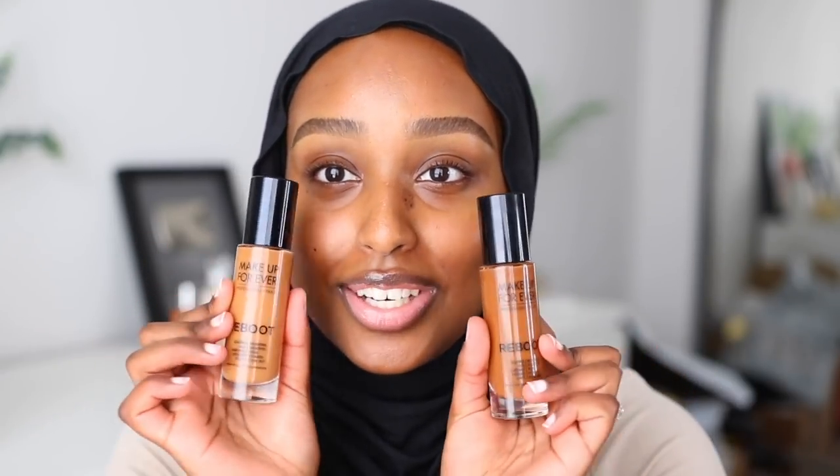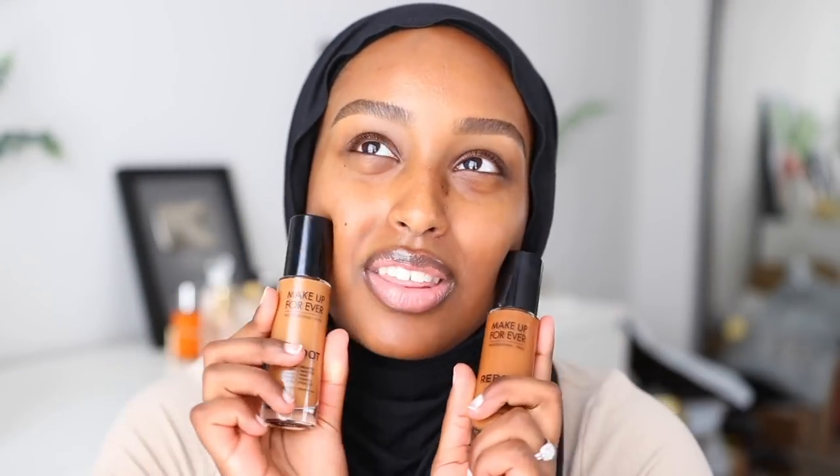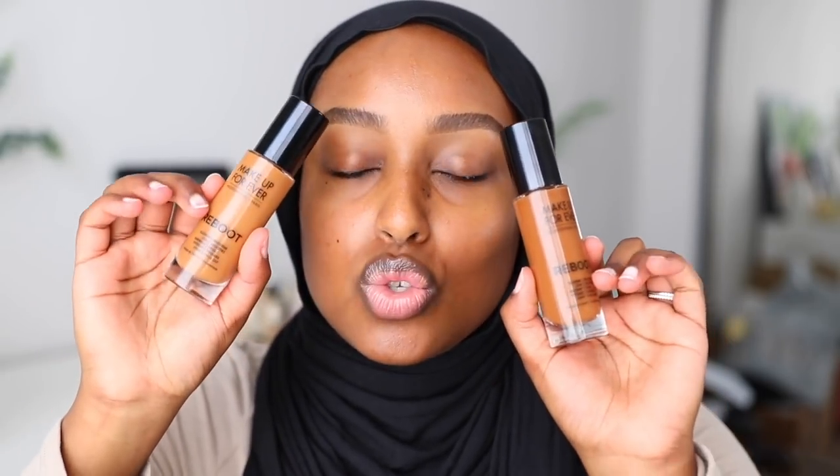They've actually just launched their brand new Makeup Forever Reboot Foundation, and I have been so excited to talk about this. I think the first time I actually tried it was either the very beginning of January or the end of December — I can't exactly remember — but it's been a while and it is so freaking good. I'm so excited for this launch.